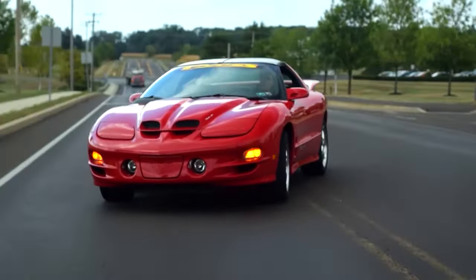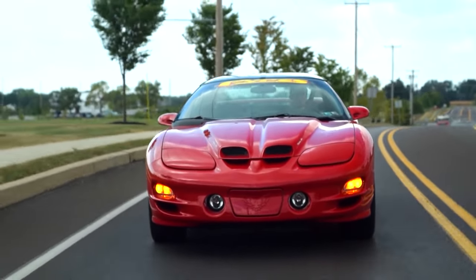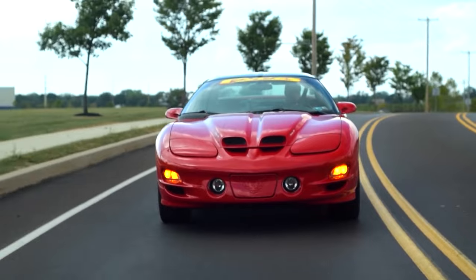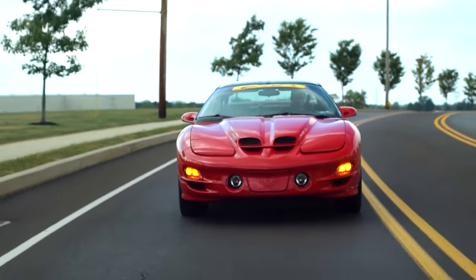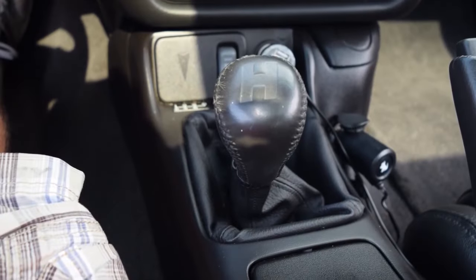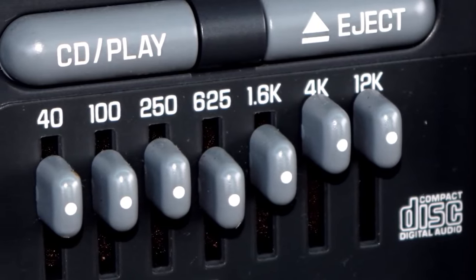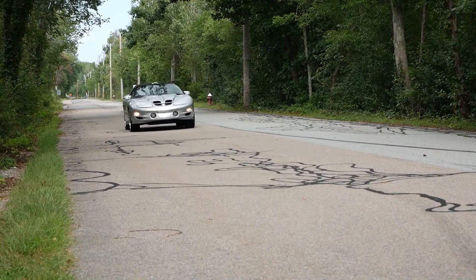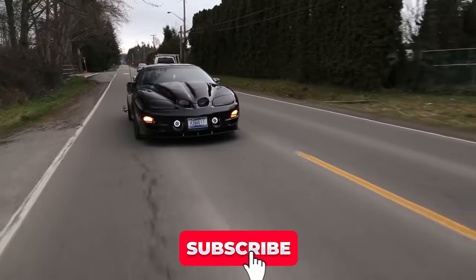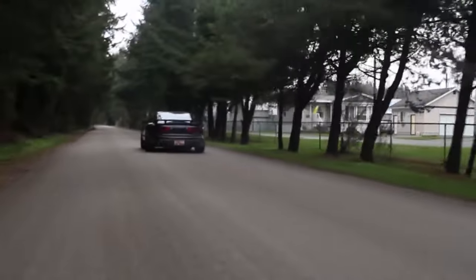I hope you guys enjoyed this Ultimate Buyer's Guide on the 4th gen F-bodies — specifically the Trans Am, but this also relates to the Camaro. If you want to see a video on a different car, go down to the comments and leave what car you want next. I love domestic cars and import cars, so that won't stop me from making a video. If you're new, make sure to subscribe, join the Discord if you like gaming or talking about cars, and I'll see you guys on the next one. Peace out.